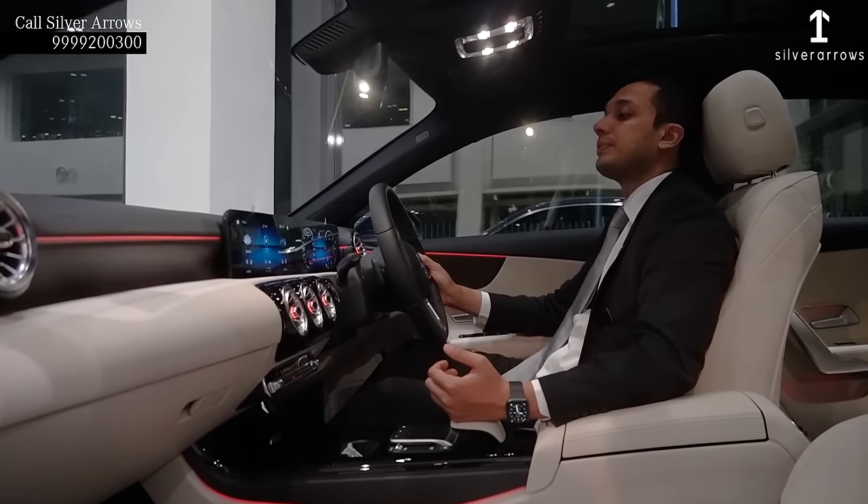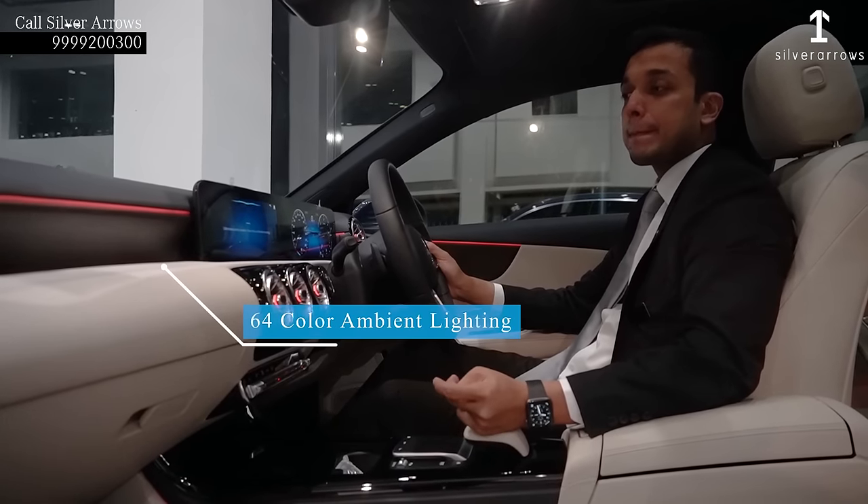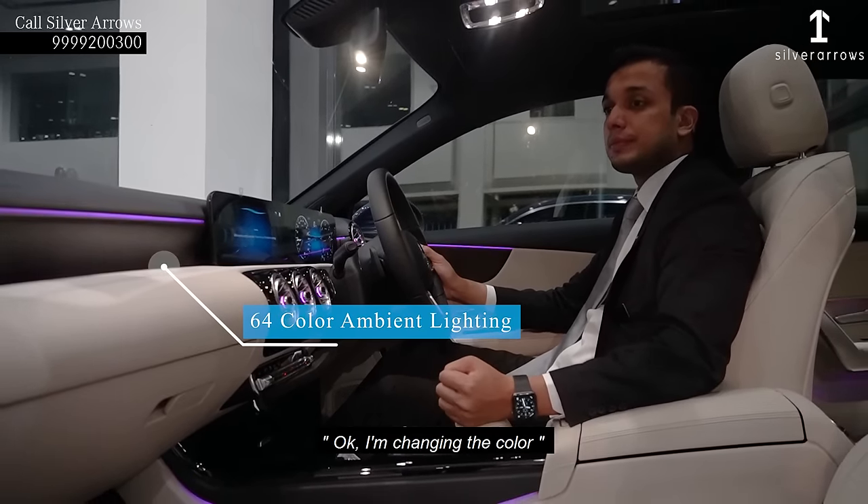For example, you can say: 'Hey Mercedes!' — 'How may I help you?' — 'Ambient light blue.' — 'Okay, I am changing the color.' Demonstrating the voice command feature of the MBUX system.